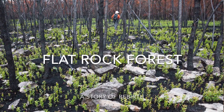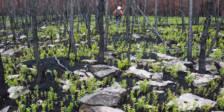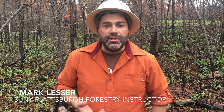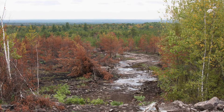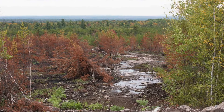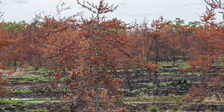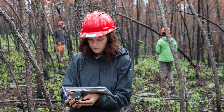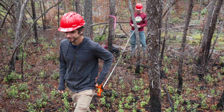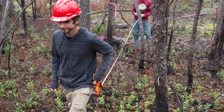We're here in the middle of the Altona flat rock burn that happened in July of 2018. We're in a pure jack pine stand, which is predominantly what the flat rock ecosystem is. About 500 acres burned during the last two weeks of July. What we're doing now with my forest ecology class is setting up plots where we can monitor and record how the forest responds to the forest fire that happened.